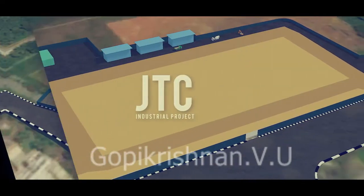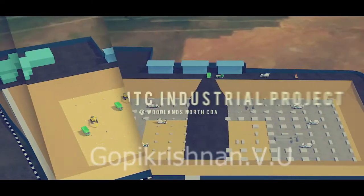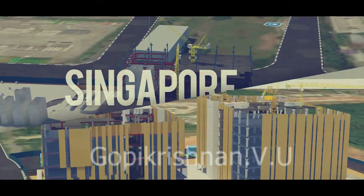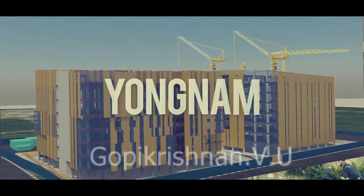The Construction of the Proposed Development of the JTC Industrial Project at Woodlands North Coast, Singapore, by Yongnum Engineering and Construction Private Limited.